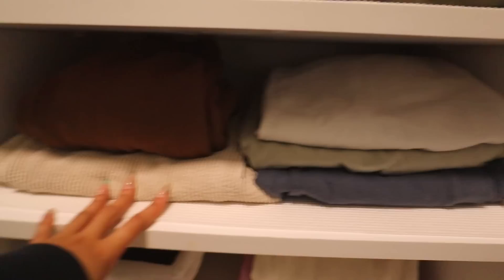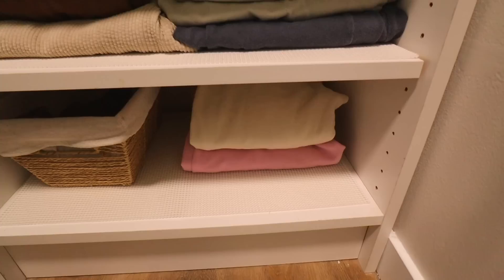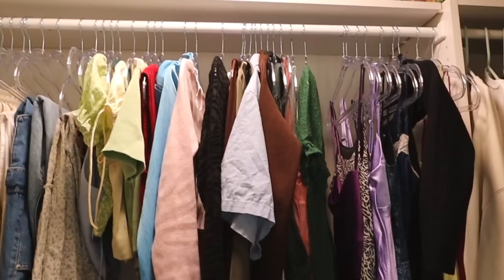On the next shelf I have some sweatpants from Urban that I wear a lot — pretty self-explanatory. On the last one I have Brandy Melville sweatpants and then some beanies — just a cute little colorful section that I really like looking at. Now for the last part: I got these clear hangers from the Container Store in a pack of 40, and as you guys can see I ended up using all of them. I still need to get more hangers — there are no leftover hangers, all of them are currently being used.